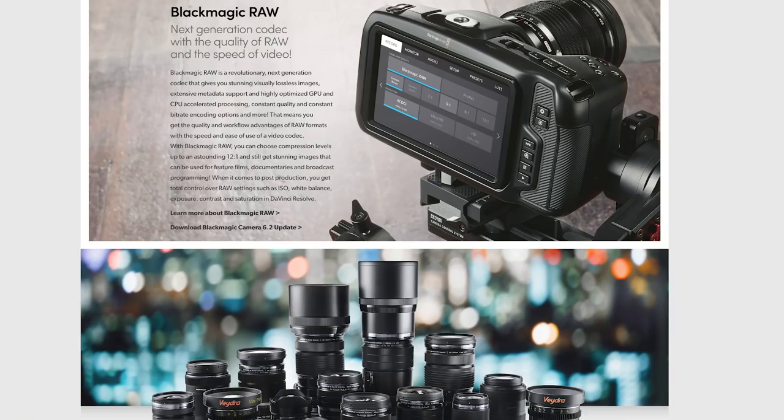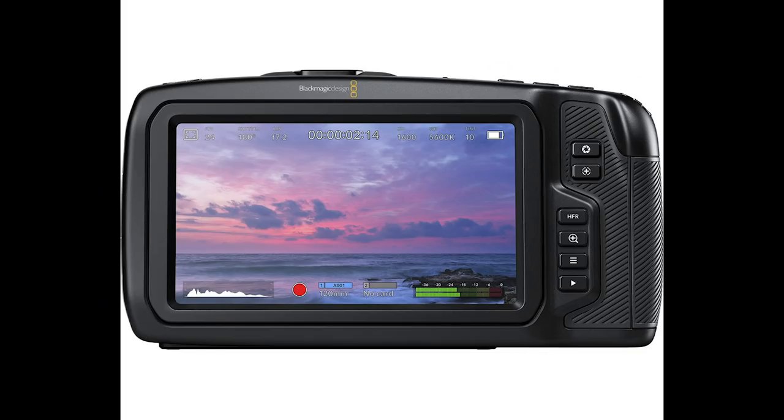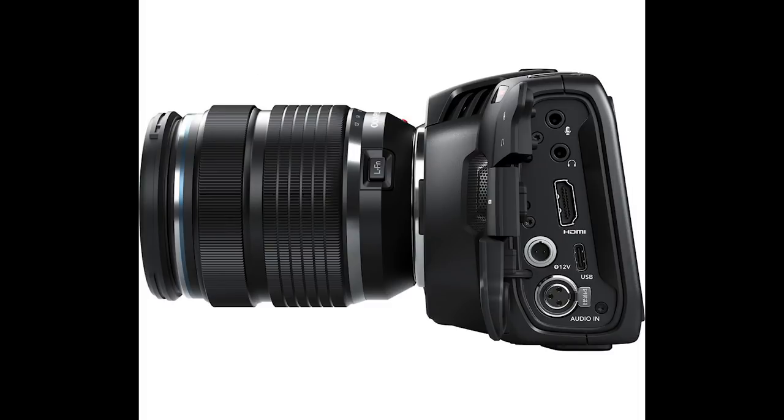Hey everybody, it's Craig Bhattie here. And if you haven't heard already, Blackmagic Design announced yesterday that Blackmagic RAW has been added to the Blackmagic Pocket Cinema Camera 4K. You can download that from their website.